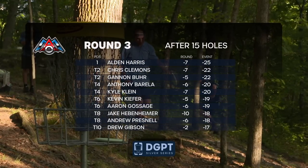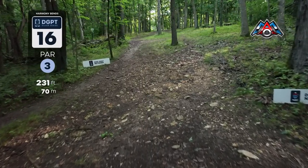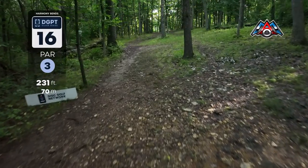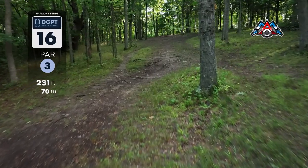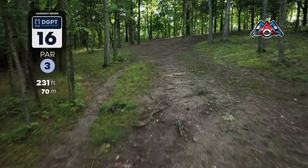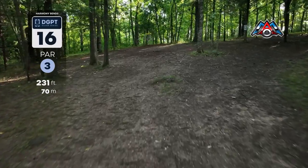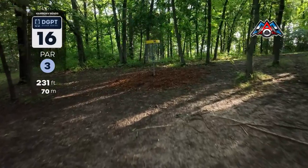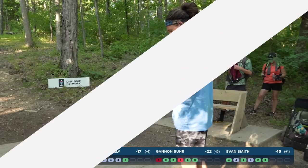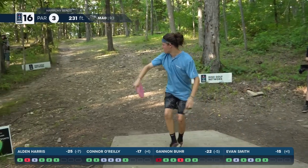At this point Clemens is actually done — finished at 24 under, though the UDisc scoring was a little ahead of the course. Hole 16 — the second easiest hole on the course, 2.56 average, pretty much a half stroke under par. You've got a flex shot down the right side with a righty backhand or righty forehand. It was a gotta-get before the round started and now it really is — Harris coming down the stretch.